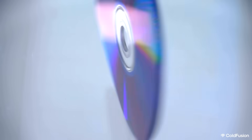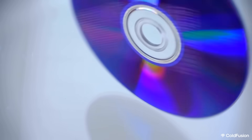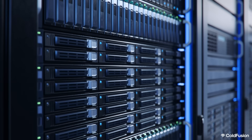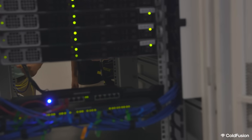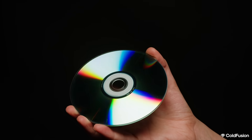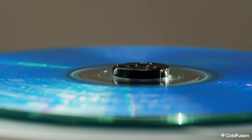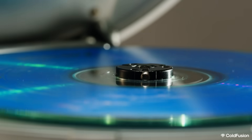These new ultra-high-capacity disks are well-suited for data centers. They could enable data centers to store exabytes of data in a much smaller physical space than current technologies — think a billion gigabits of storage in a room instead of a stadium. Optical disks are also known for their longevity and durability, making them ideal for long-term archival storage. They're portable and robust against electromagnetic interference, making them suitable for safeguarding critical data.